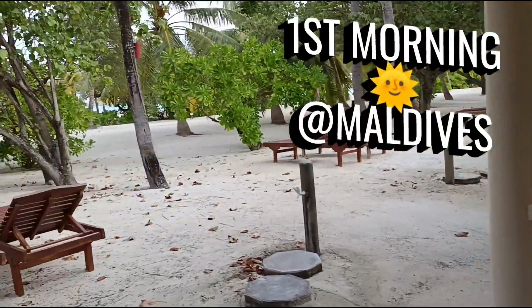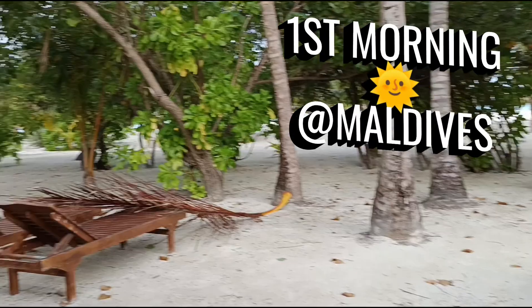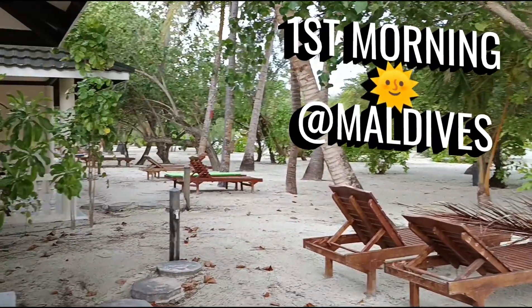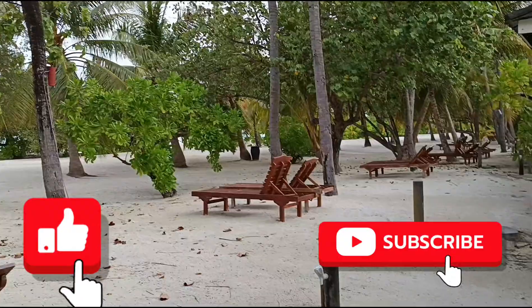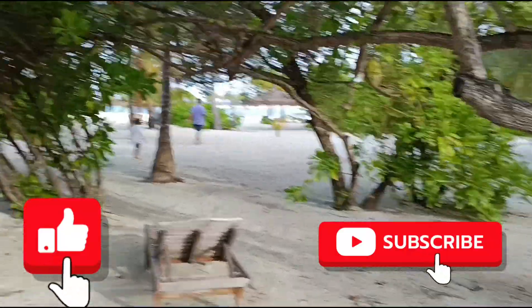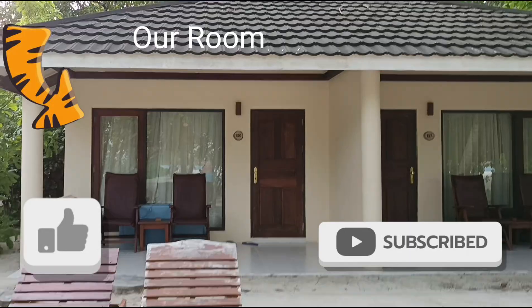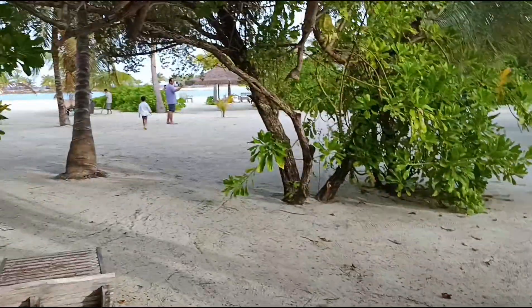Hi everyone, welcome to Hi On Life! This is our first morning at Maldives Beach Villa, Paradise Island Resort, Villa Nautica. Stay tuned till the end to know how we spent our day — swimming, snorkeling, lots of food. But before that, please hit the like button if you haven't already, and subscribe to my channel. Let's start our day here at Maldives!